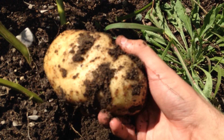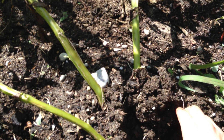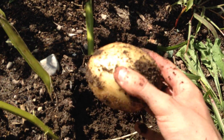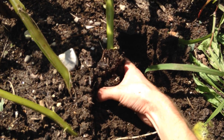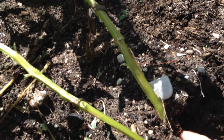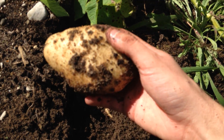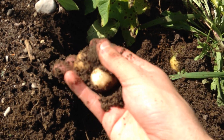Wow, that is a huge one. Gigantic. There's a smaller one. Another really nice one. Wow, that's a nice one too. Some small ones.